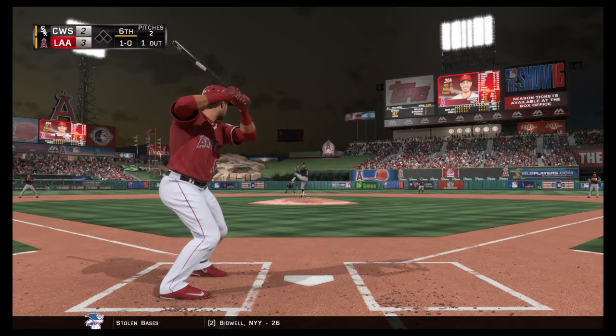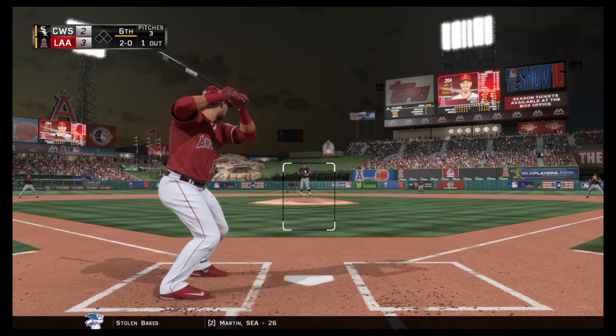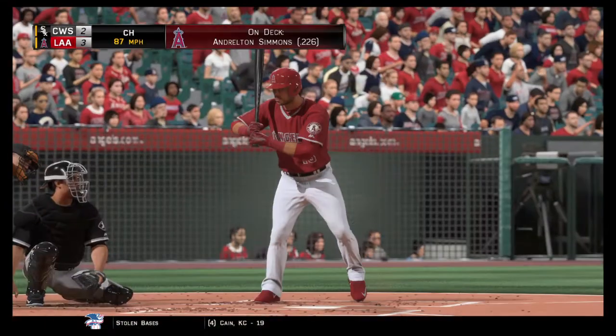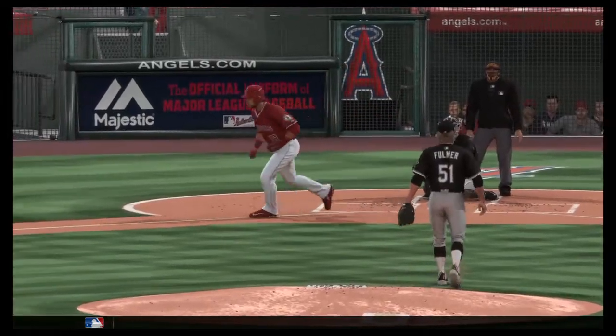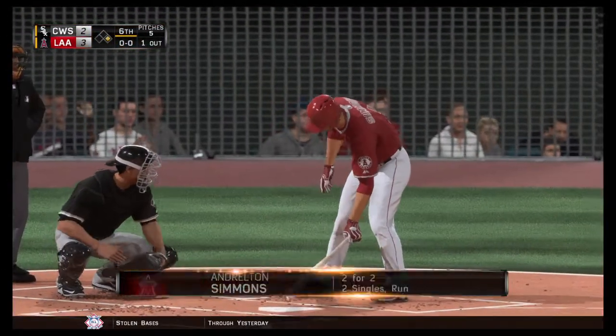Giovanni Soto stands in for the third time now as he takes a look at a ball — it's 1-0, not close. 2-0, 3-0 now. Seems like they're working very cautiously here. Is this a little too cautious? Yeah, I mean, why are they giving this guy so much credit up there? He's someone that you've got to come right after.